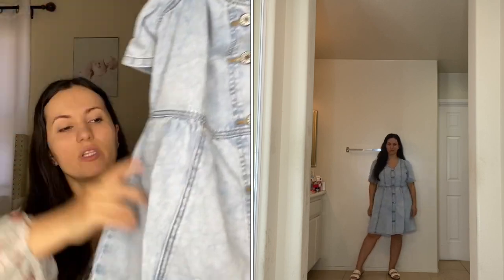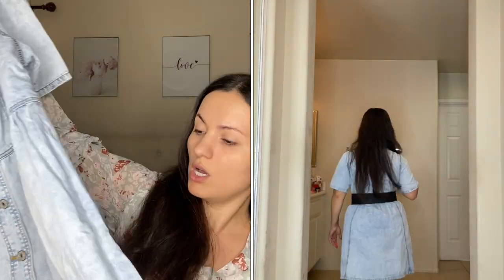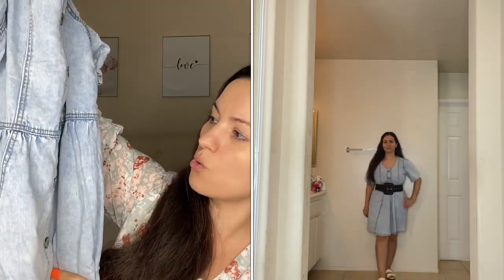They came out with more denim dresses — they're known for them. Here's the first one: I actually love this one more than the next one I'll show you. I love the fit and the light acid wash — it's really pretty. It doesn't have pockets but it's very comfortable. I'm most likely going to wear this today. I got it in a medium, but you might want to size down because the medium has extra room and I like to be a little more fitted.